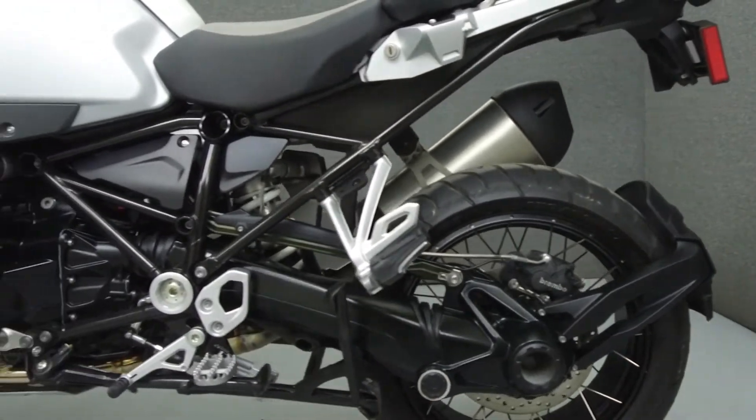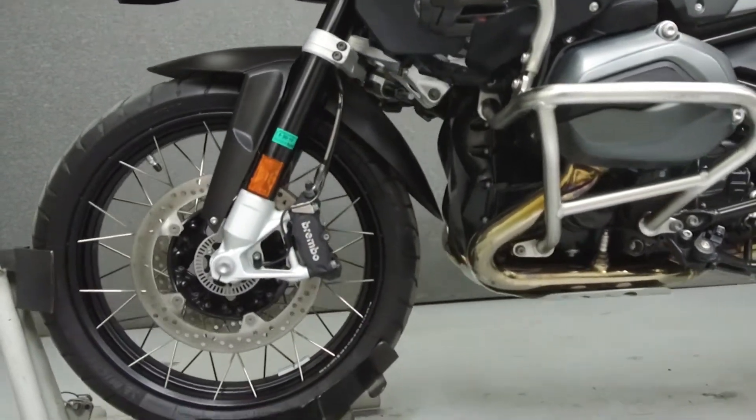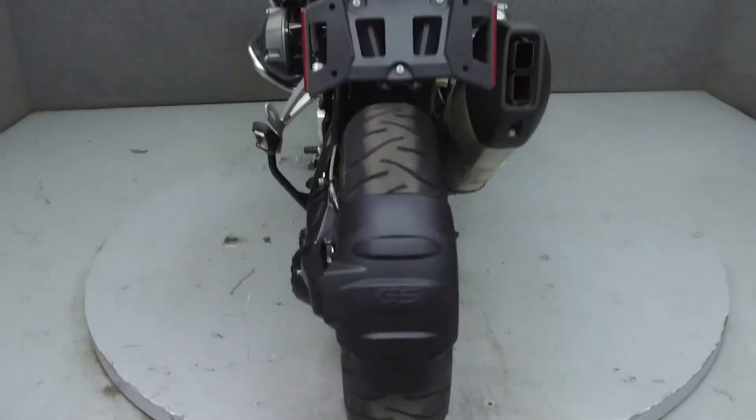This bike comes equipped with ABS, traction control, an onboard computer, ESA, TPMS, a GPS mount, and heated grips. It has been upgraded with driving lights.